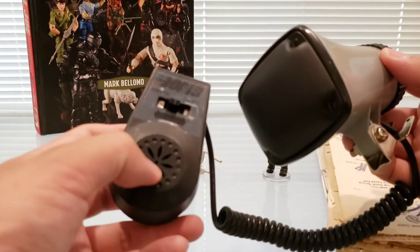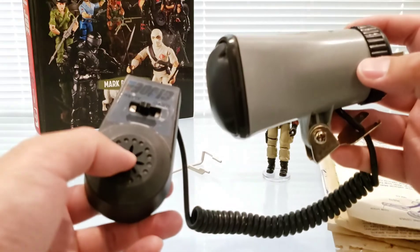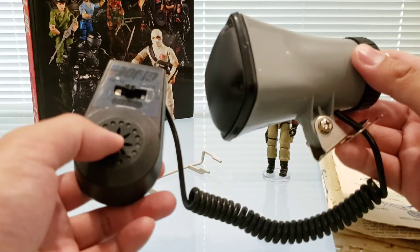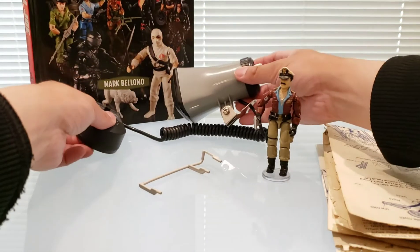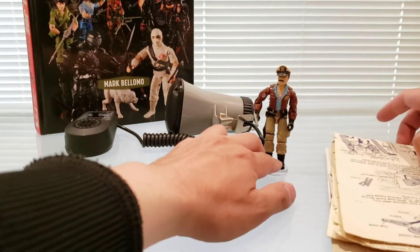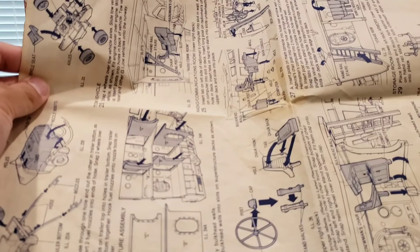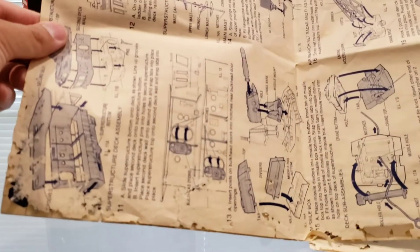Looking at the microphone system, this can be a hard piece to acquire. Mine still works, albeit barely, which is why I'm not playing the sound for you — I can hear it dying, but at least it's there. We've also got the blueprints, which if you find them in good condition, more power to you. Mine are slightly falling apart, but I'm glad to have them.